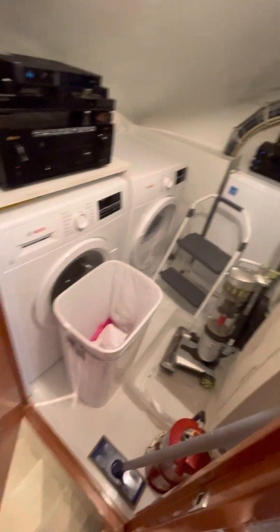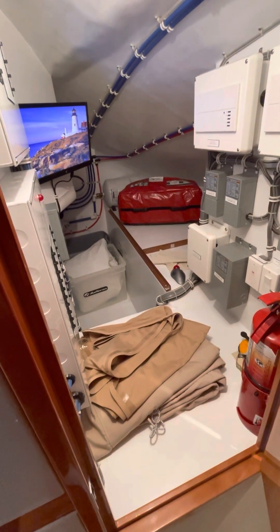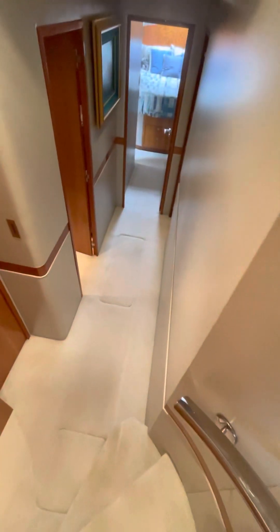This is your washer/dryer with more refrigeration, and then here you have a pantry and also a lot of other computers and stuff like that. So we'll head down the staircase — we'll start forward and move our way back.